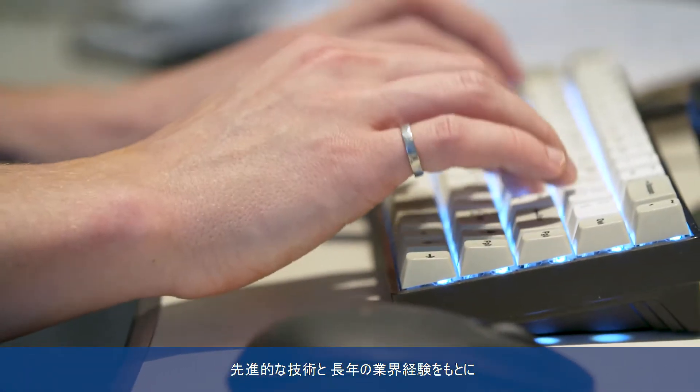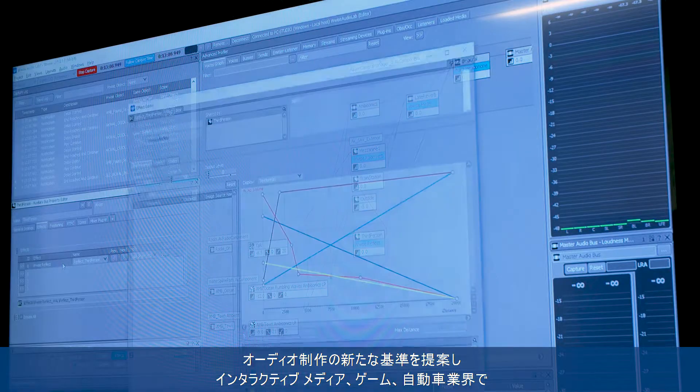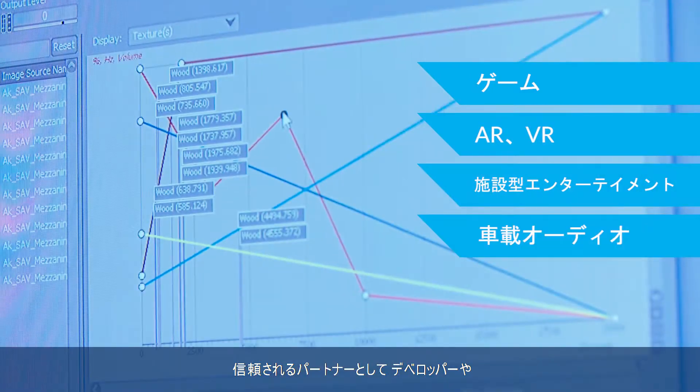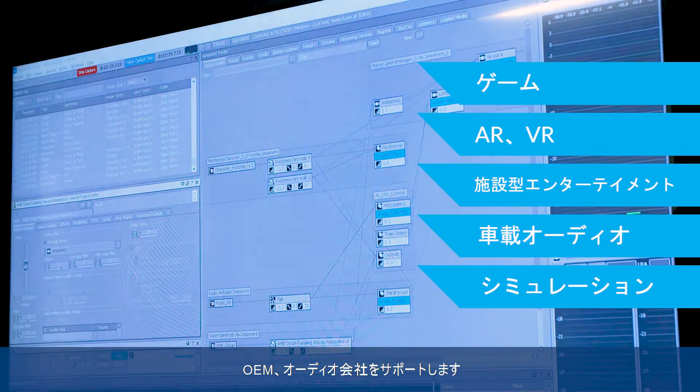Built on pioneering technology and years of industry experience, Audio Kinetic sets the standard in audio production for the interactive media, gaming, and automotive industries, and is a trusted partner to the world's largest developers, OEMs, and professional audio companies.